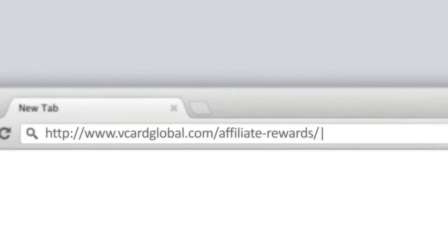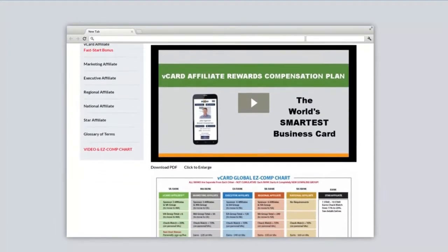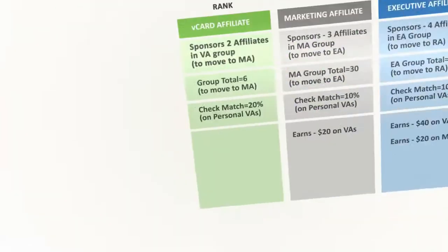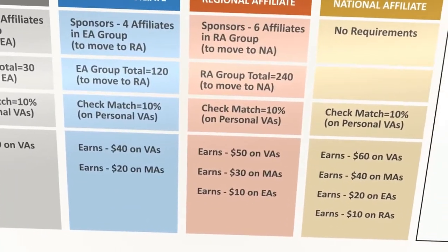On the company website vCardGlobal.com, you can click on the Affiliate Rewards tab and print out a copy of the Easy Comp Chart if you want to follow along with this video. Here you'll see how the comp plan works and discover why this ultra powerful plan can put big money in your pocket.